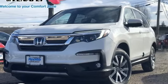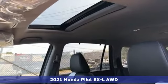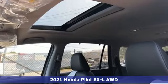It's a new 2021 Honda Pilot. Style runs in the family, and watch the family run to pile into this roomy Pilot.